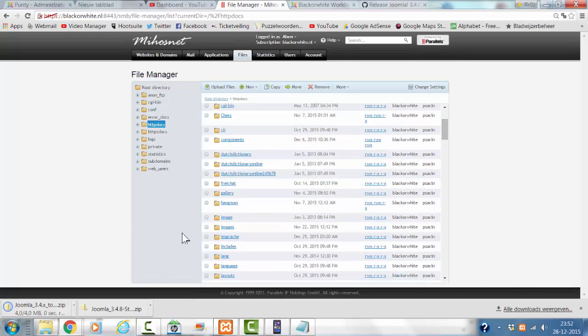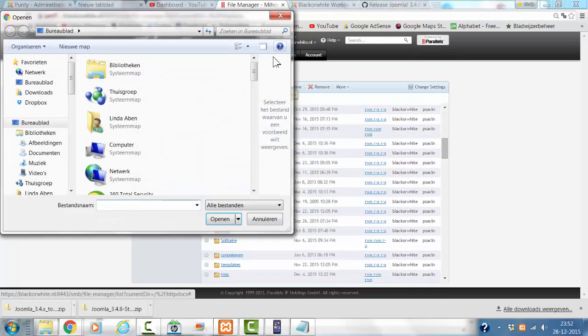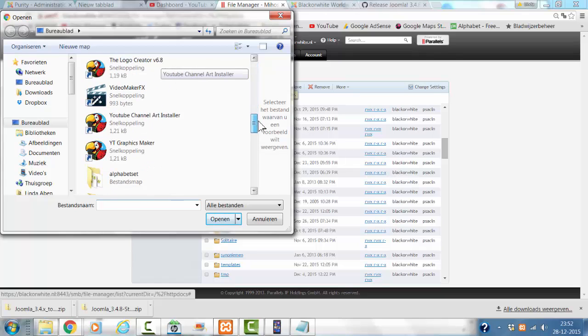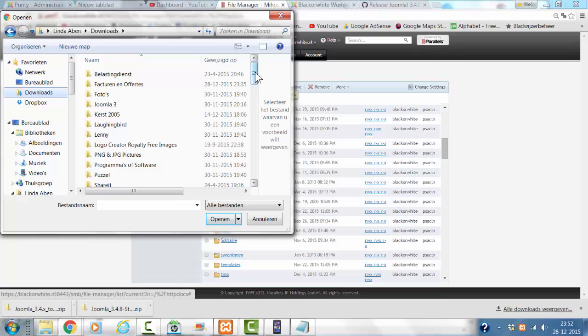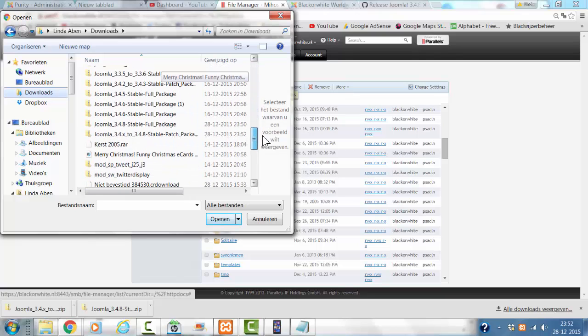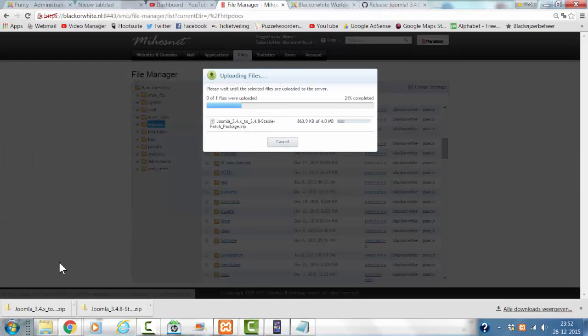I'm clicking on the file manager. This is the file manager. I'm going to upload the zip file that I have just downloaded — the Joomla patch. I click on open.